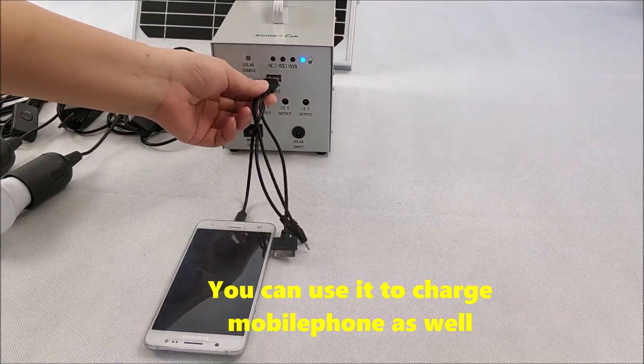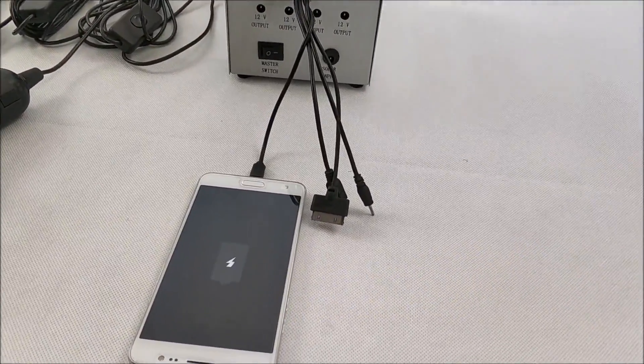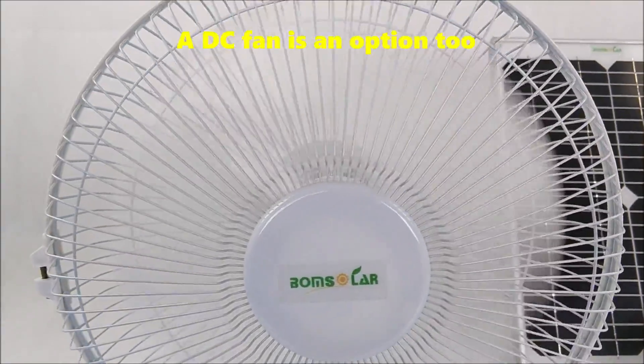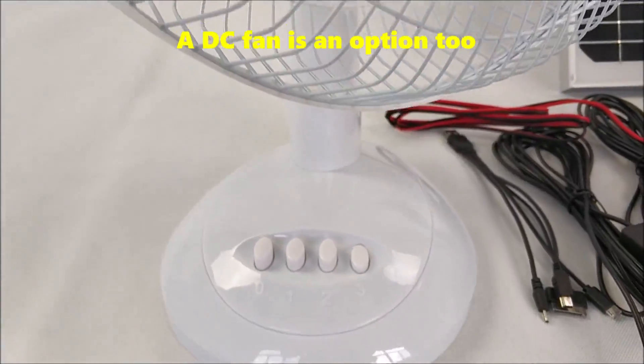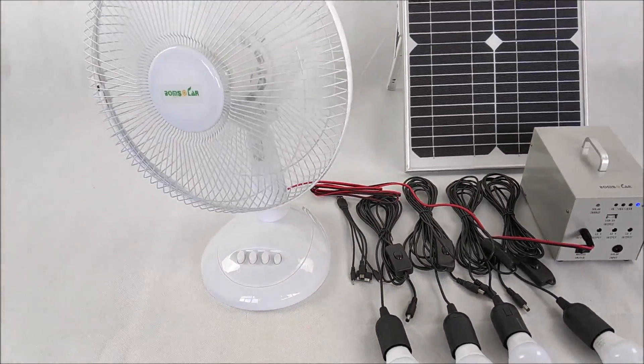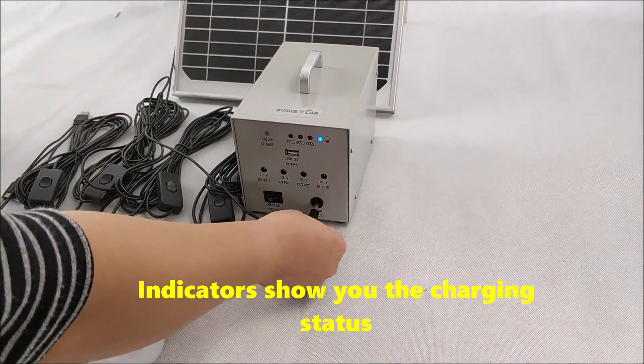You can use it to charge a mobile phone as well. A DC fan is an option too. Indicators show you the charging status.